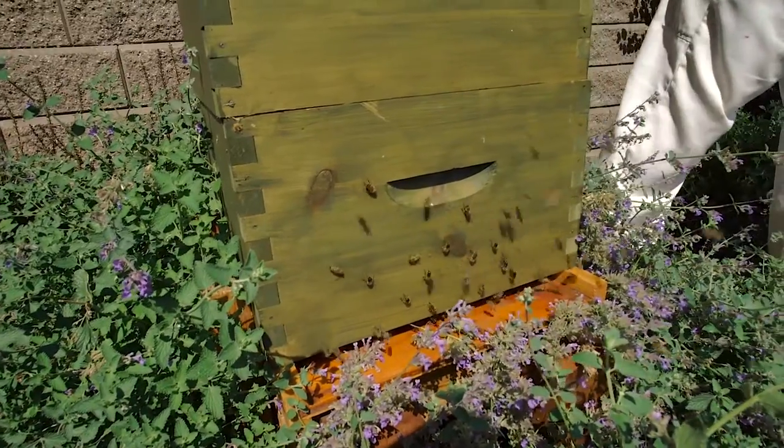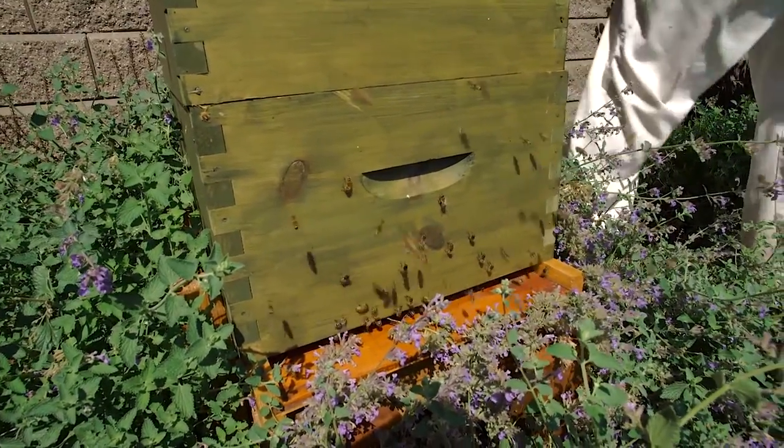Bees from one hive will produce on average in Alberta 150 pounds — that's in a rural setting. So we're just finding out now what they are capable of in an urban setting, because the plants in the summer are a little bit different. We're hoping to get a couple of boxes of honey off these hives here at the Shaw, and it will probably weigh 120 pounds or so, and it will go to the kitchen.